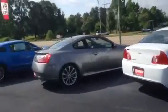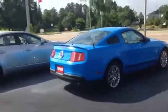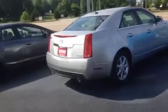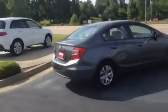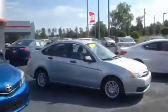Right here we got an Infiniti G37 Sport Edition. If you take a look here, we got a Mustang in that shiny blue color. We got a Cadillac CTS, another Honda Civic, a Buick, an Acura Enclave. If you take a look here, a Toyota Yaris and a Ford Focus.